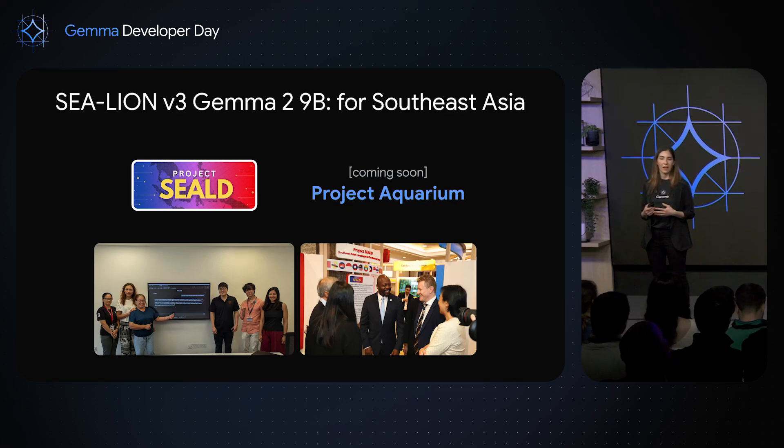Coming soon is Project Aquarium, which will make all the curated data available for everyone — developers can use it for their own projects, and users and developers can also contribute additional datasets to the open community to benefit other researchers and users. We already see this model being an inspiration for other regions around the world, and we hope it becomes a model for how open information flows and drives AI innovation.